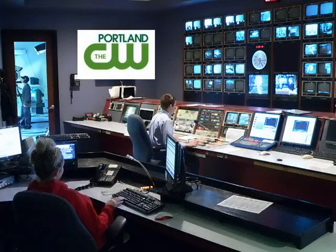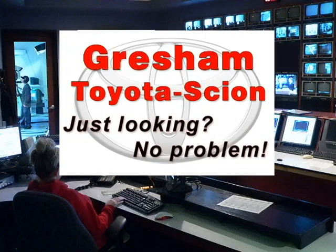Miles Around Television is broadcasting each week from Gresham Toyota Studios. Walk in, grab your Just Looking badge, and relax. Then check out hundreds of new, used, and certified Toyotas worry-free. Gresham Toyota, where Just Looking is no problem.